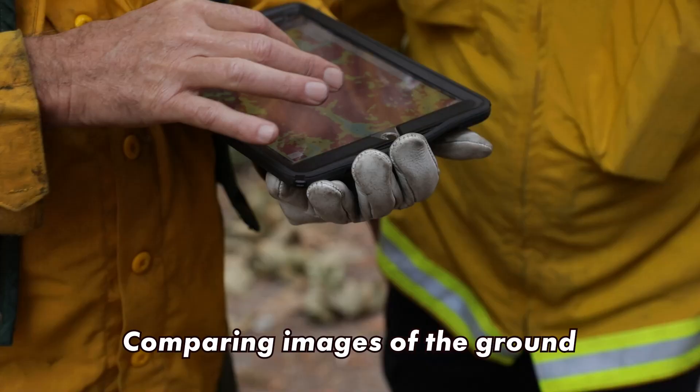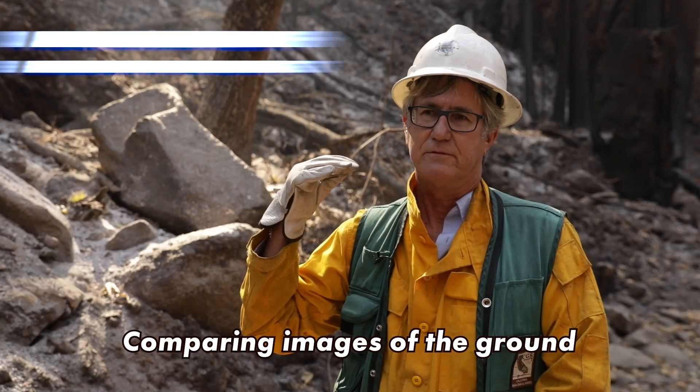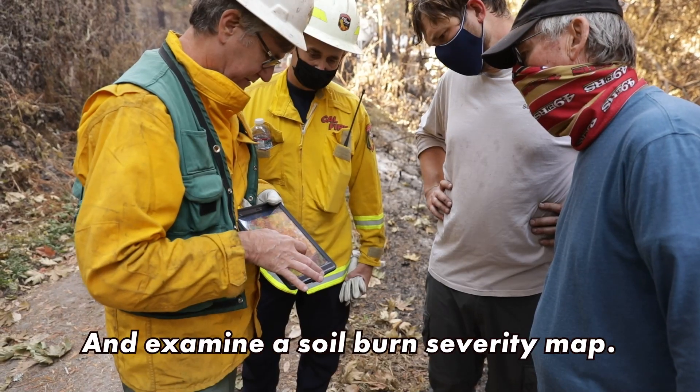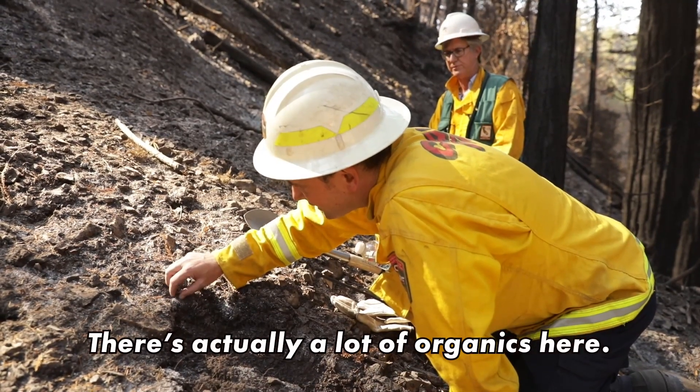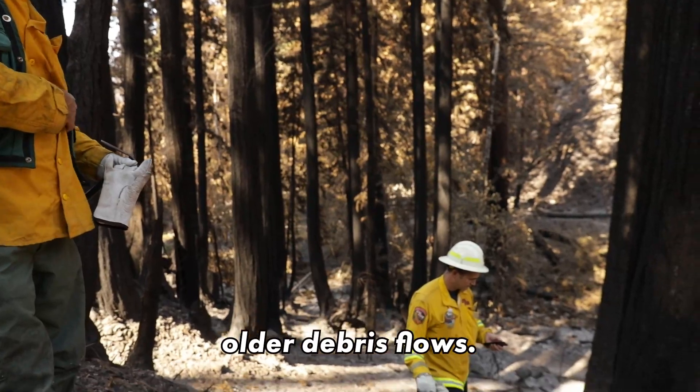They use satellite imaging, comparing images of the ground before the fire, and examine a soil burn severity map. They test the soil — there's actually a lot of organics here.